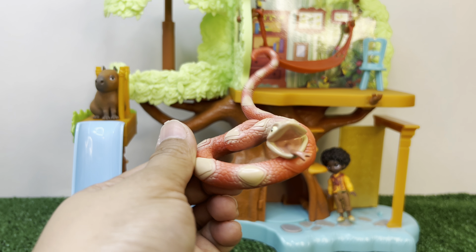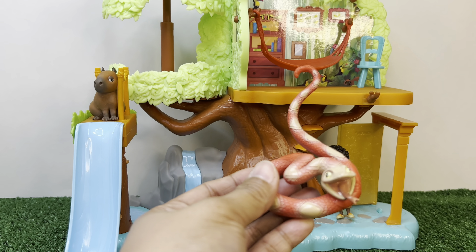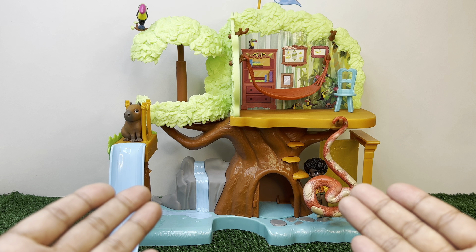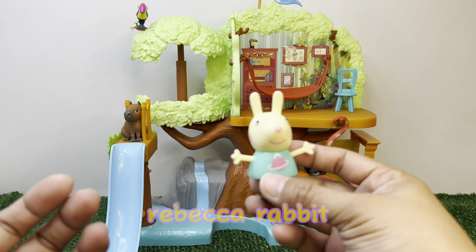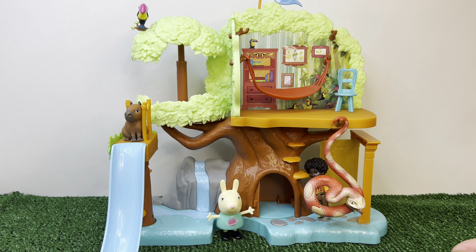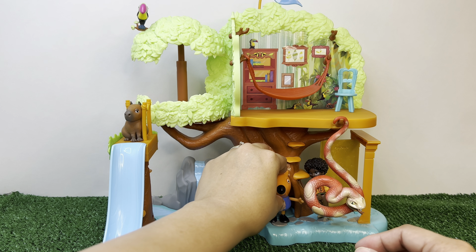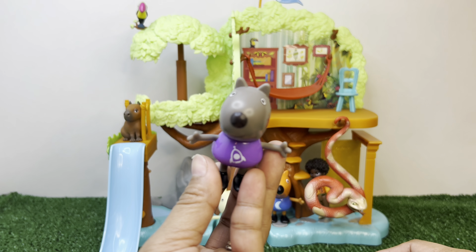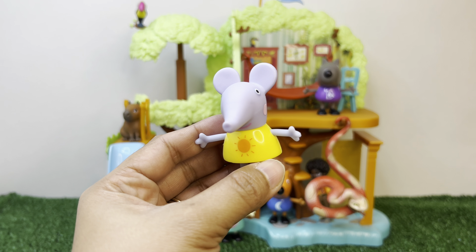And don't forget, we have this big snake. I know you're not scared of snakes, Antonio - we will put the snake here. We also have some special friends that want to join you in your treehouse. We have Rebecca the rabbit - hello! We have Freddy the fox, we also have Danny the dog, and we have Emily the elephant. She's wearing yellow with sun green in the middle.